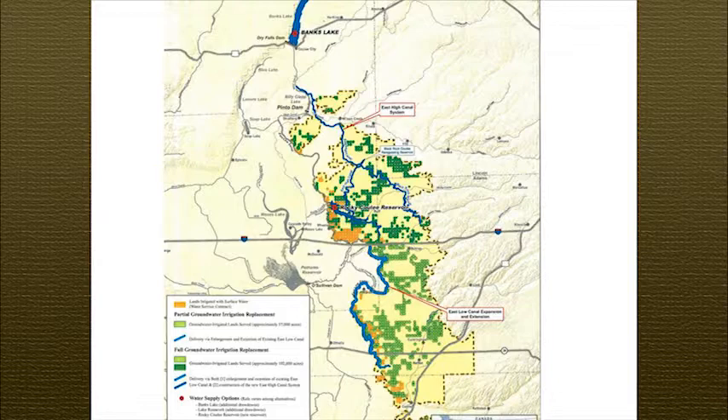Up in our area, southwest of Odessa, there are a few growers here in the room. I don't know if there's probably ten circles growing, but that's the general idea. The orange circles you see are water service contracts — project water where they'll be able to get some water from the project, but no guarantees. The rest of it is all Deep Well. There's about 102,000 acres of Deep Well Irrigation.